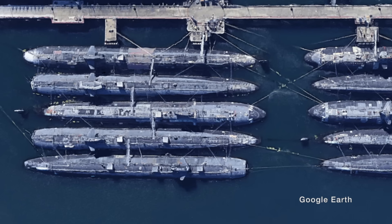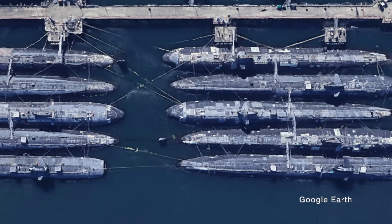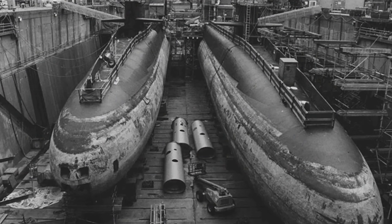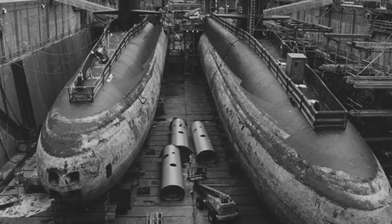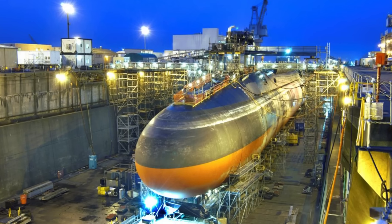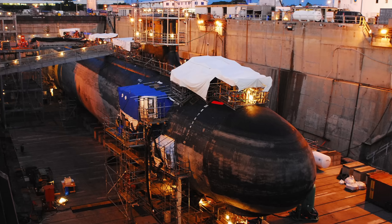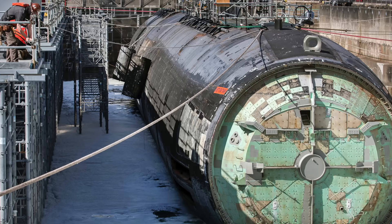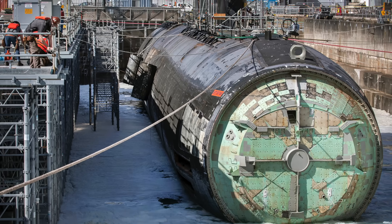All of them will be dismantled in a highly secure process to ensure both safety and environmental protection. Each retired vessel will eventually be brought to a dry dock inside a secure facility where the dismantling begins. The most critical step in the process is the removal of spent nuclear fuel. First, the submarine's nuclear reactor is shut down and defueled.